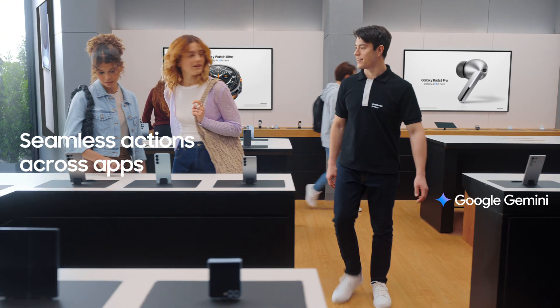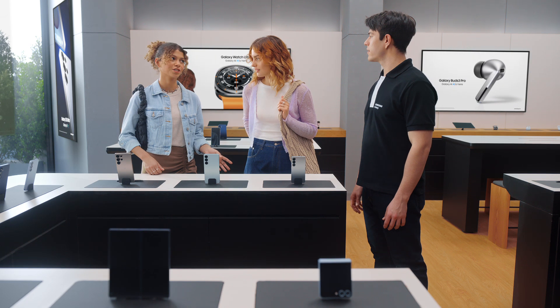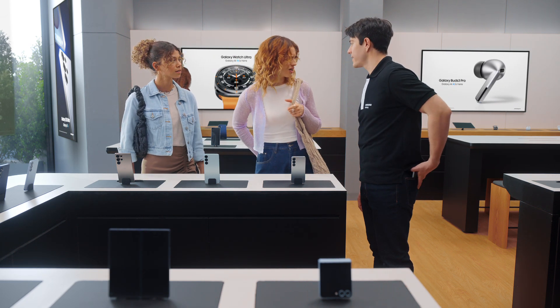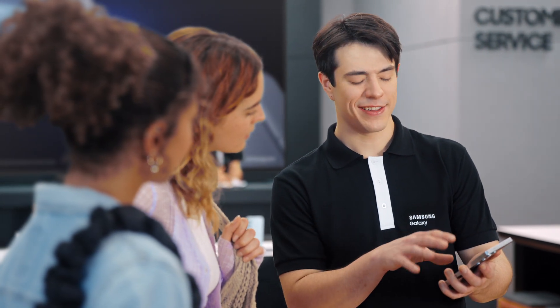Hey there, you finding everything you need? We love how these look, but we're curious about the new features. Yeah, can you show us what's changed? Of course. This is the new Galaxy S25. There's a lot I can show you, but let's start with the basics. Want to see how it uses AI to get things done? Sure.